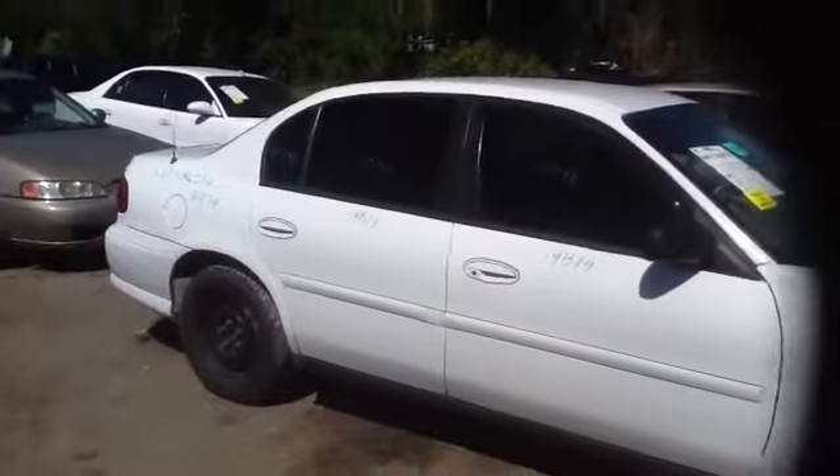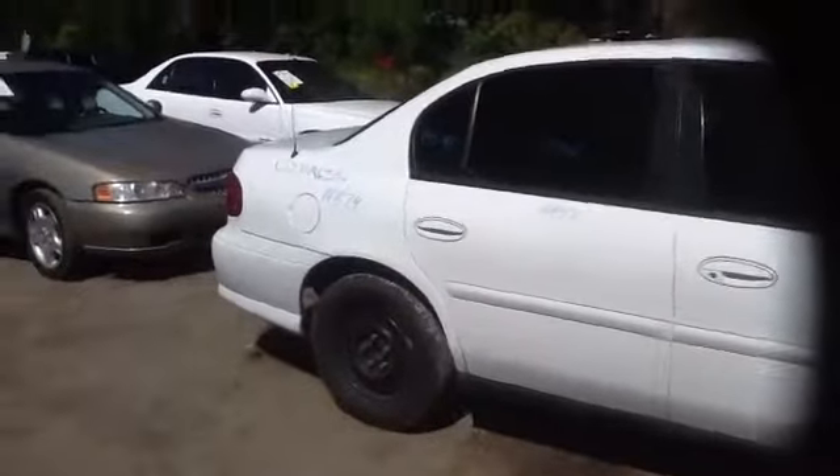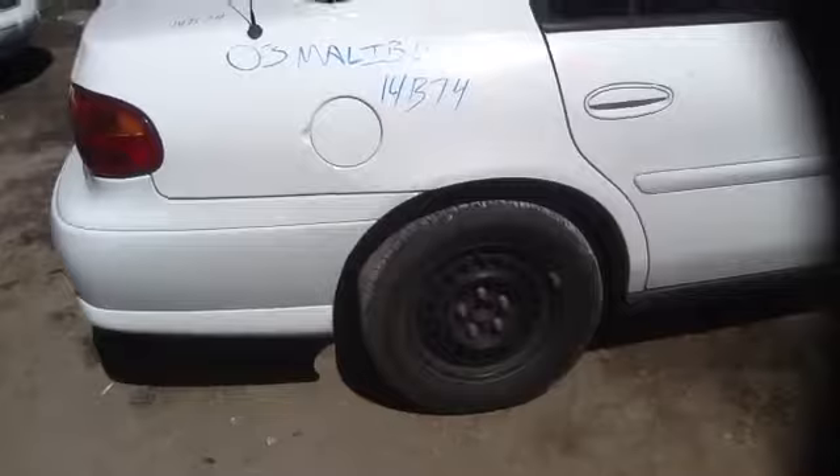Got a nice driver, front and rear passenger side doors, nice quarter panel, and does have some nice Firestone rubber.